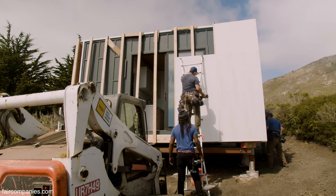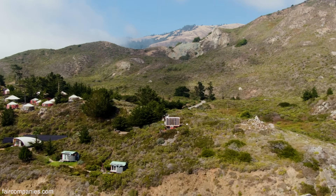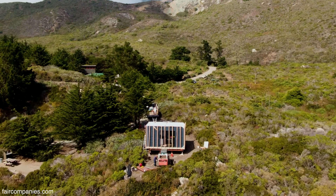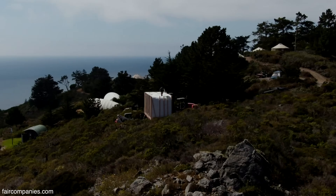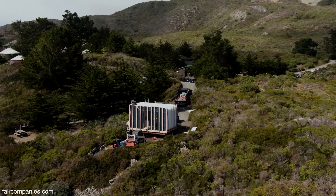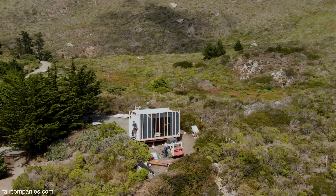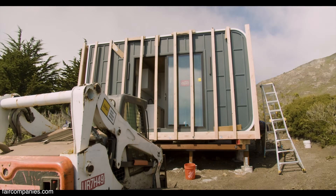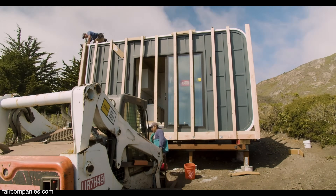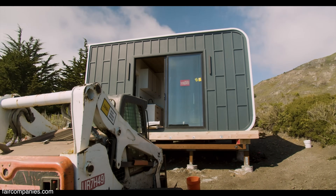We weren't even initially considering selling something of this size, but we wanted to get something really affordable because that's something we were hearing from a lot of people. So $44,000 is the unit itself, but you still need a site plan, a foundation plan, and get that foundation permit, plus delivery and installation costs. But the closer you are to our Culver City factory and the easier the site is to install in, it can be the starting price plus maybe 20–25% — still a very affordable price for somebody to get a plug-and-play unit in their backyard or even on an empty piece of land.